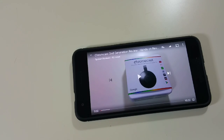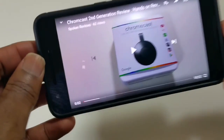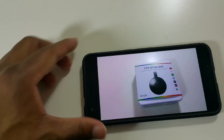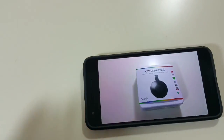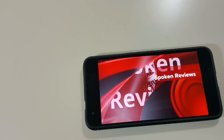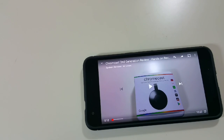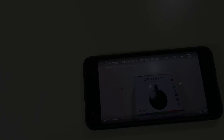I want to talk about how fantastic it is to have front-facing speakers. You have a speaker here and a speaker here. Having speakers right in front of you throwing the sound at you completely changes the media consumption experience.